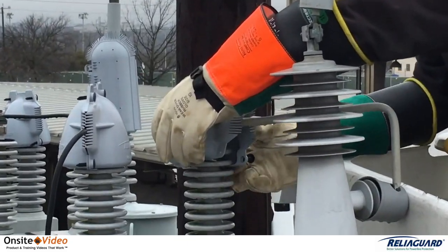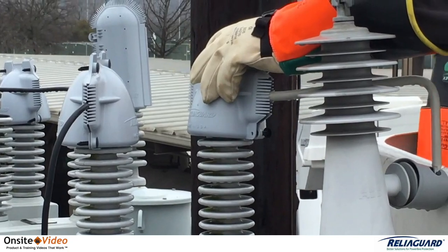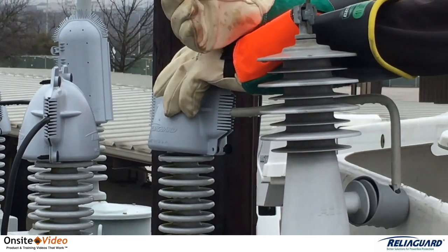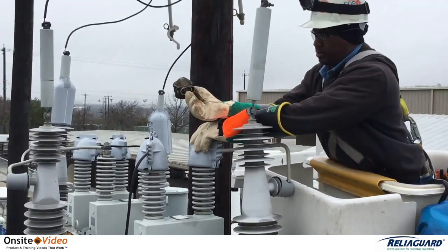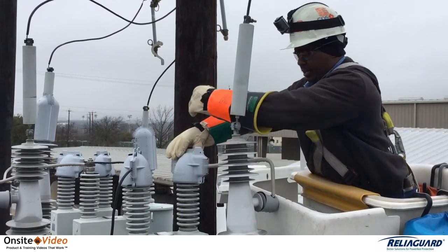The guards completely enclose the energized connection, which is important as it's all too common to have coated wires stripped back beyond the reach of other cap-type covers, which could result in a risk point for animal and bird contact.